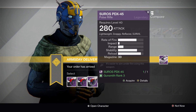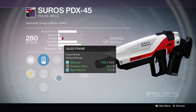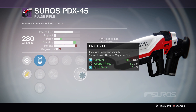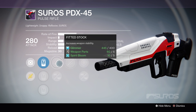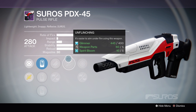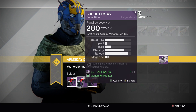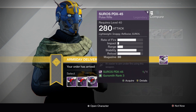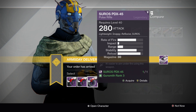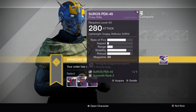The last option has Fade Stock, Oiled Frame, Unflinching, Snapshot, and Smallbore. This may be an even better roll — you've got two stability perks here, plus a range boost and Unflinching, though that one's a bit of a throwaway. So it's really between option two and option three. I think option three, because of Unflinching being a throwaway, isn't really coming into its own right now. So I would go for option number two, which is a nicely rolled PDX-45.